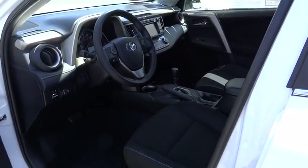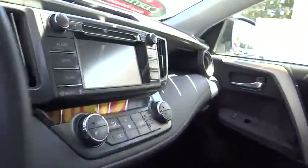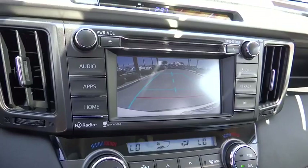CD player, trip computer, rear window defroster, remote keyless entry, power moonroof, brake assist, tachometer, panic alarm, overhead console, tilt steering wheel, driver vanity mirror.